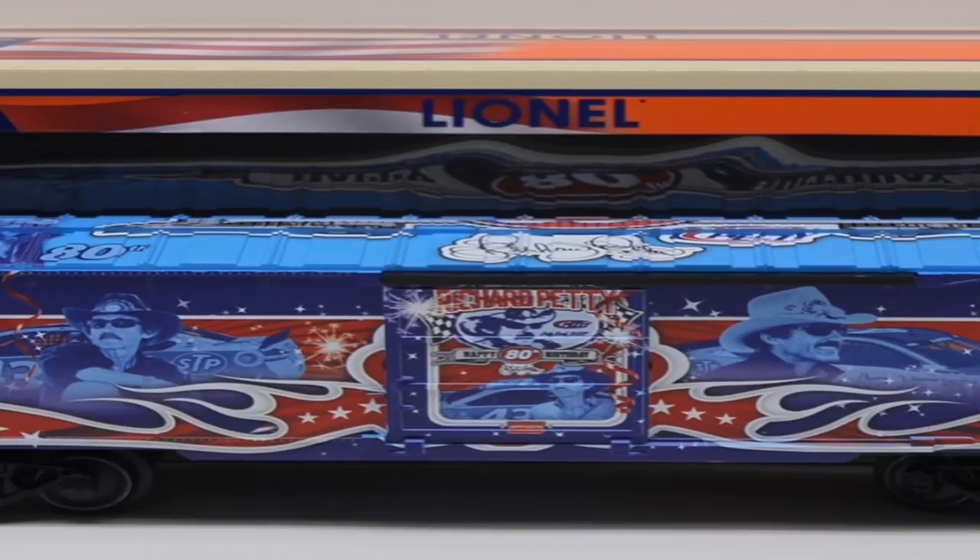Hello everyone and welcome back to another diecast talk video. Today we have a three-minute long video that we're going to talk over and I'm going to give my opinion, hopefully not look like an idiot for not knowing some fact about the diecast. We've got kind of a weird episode today. We've got a train, which is the best picture I could get — I couldn't find any other picture, so I apologize for the really zoomed-in image.